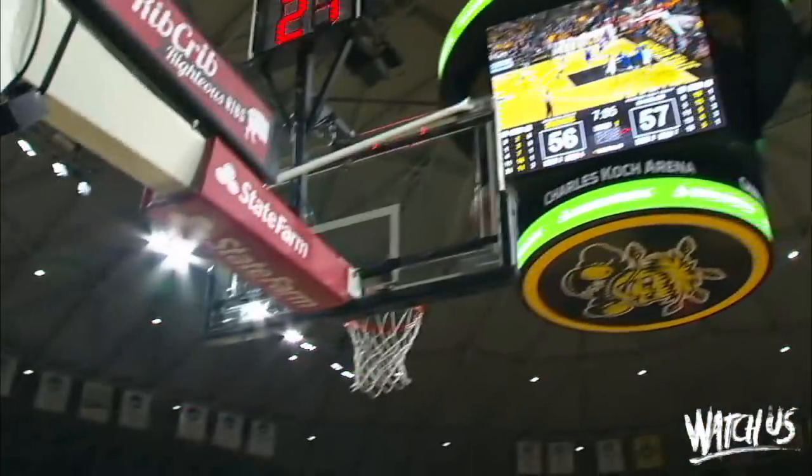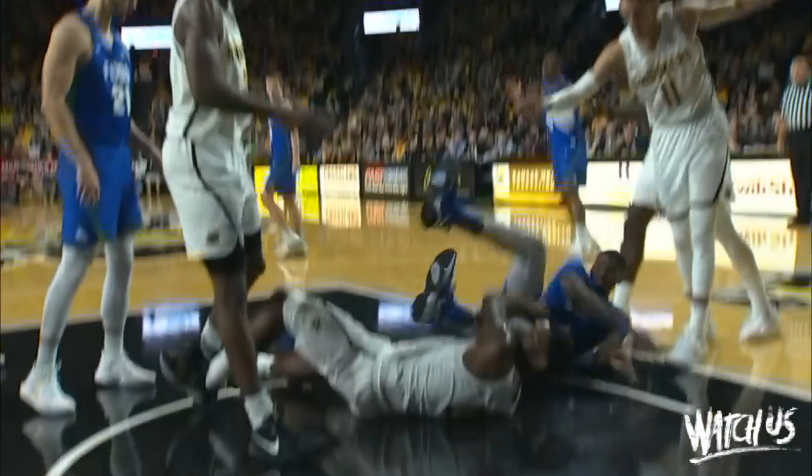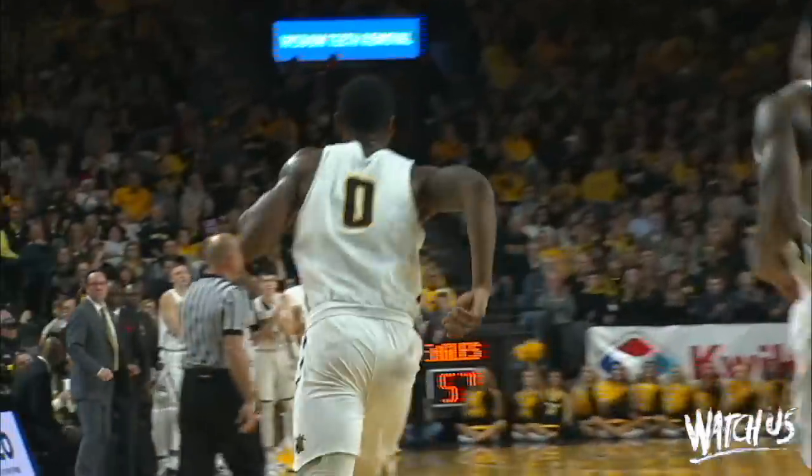In the front court, drives the baseline, throws it out in the left corner — Shamit for three, good. And the Shockers take the lead, 59-57. Wichita State lands the screen, splits the screen, throws underneath — whistle and a charging call on Brandon Johnson as he went through two defenders.